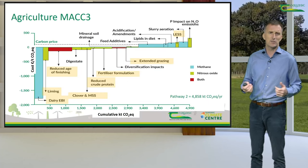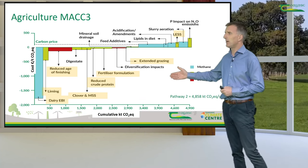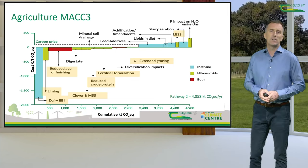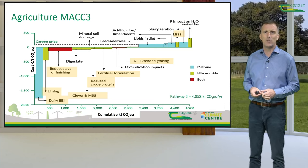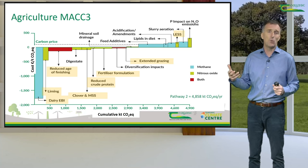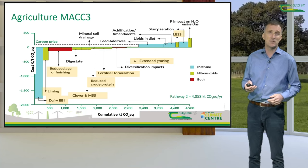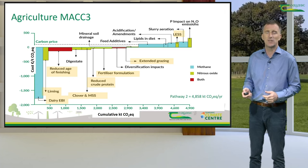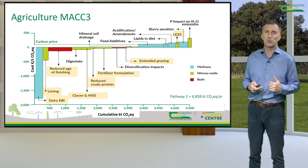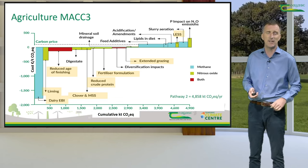Earlier this year, Teagasc published its marginal abatement cost curve — the agricultural marginal abatement cost curve. There are 16 measures that are recommended to reduce greenhouse gas emissions. I have highlighted a number of them in yellow on the screen, and these are the ones I'm going to primarily report upon. The other measures are not yet available to farmers, but they are proven to reduce greenhouse gas emissions. Our focus in the Signpost Programme has been encouraging and supporting farmers to adopt the measures highlighted in yellow.